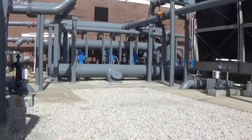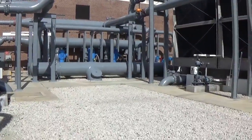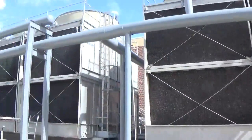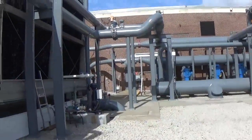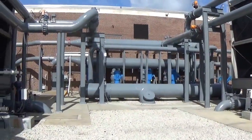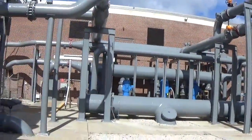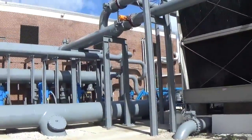Good morning, this is Dustin with Orlando Painters. It is November 2nd, 2016, and I'm here at University of Central Florida campus. This is their chilled water plant. I made a starting video last week on this industrial pipe painting project.